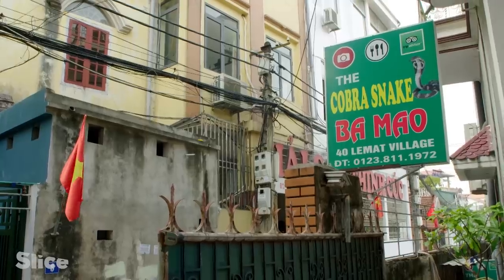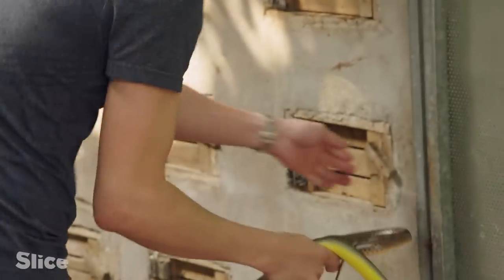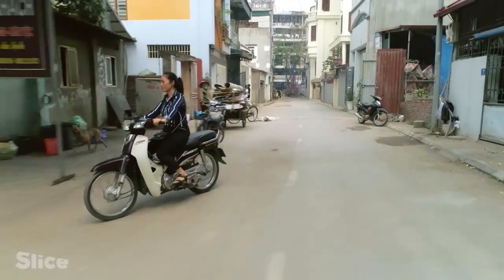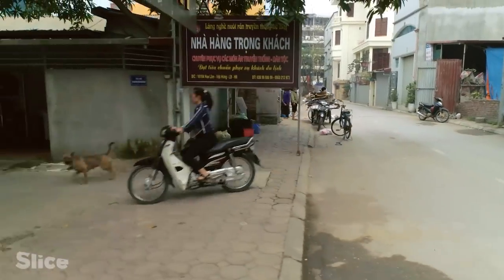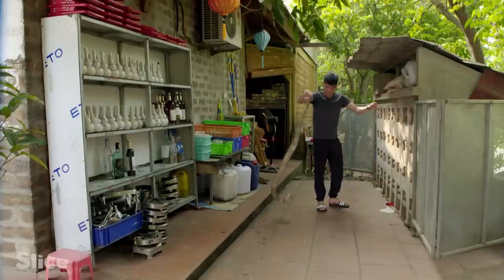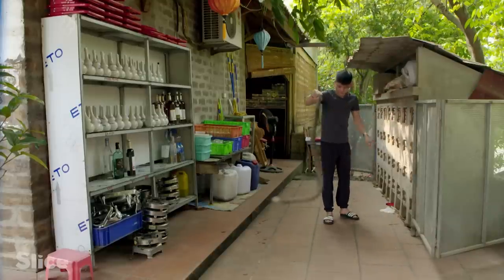The little town of Les Mat has made snake into a culinary specialty. Madame Thieu runs one of the most prized establishments of the town. Her employees must master techniques for handling snakes.